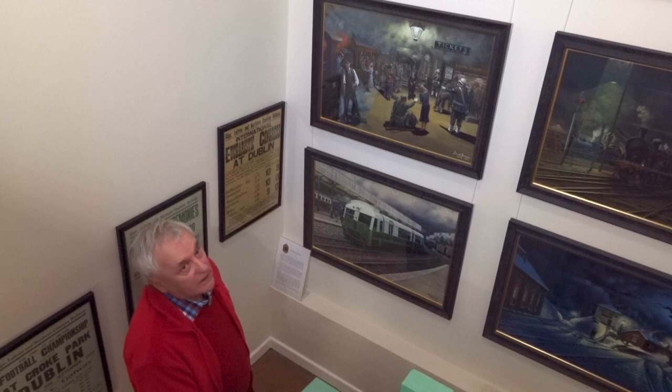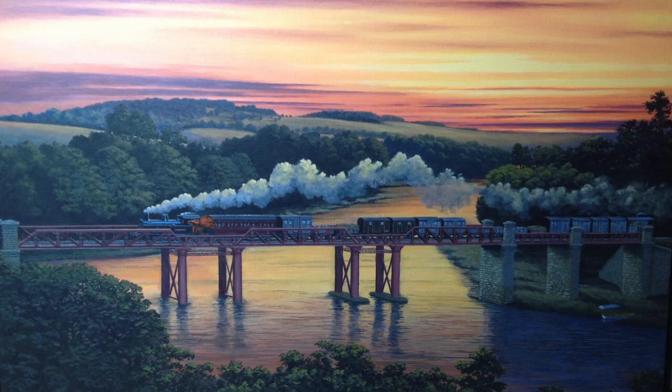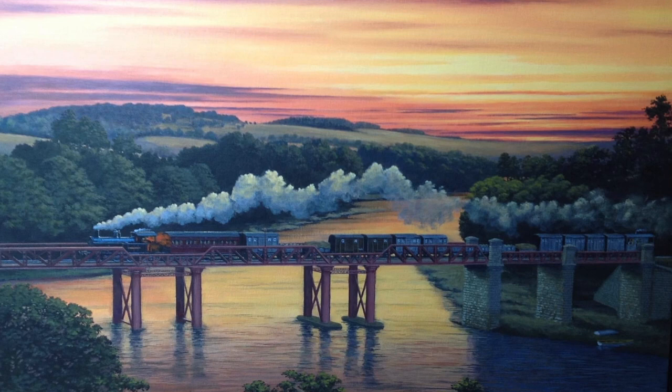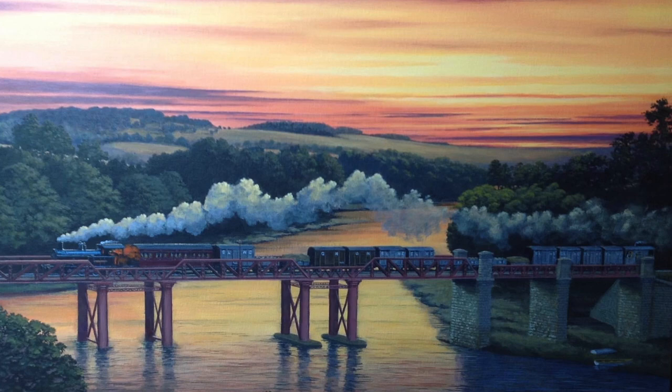The sunset picture depicts a goods train heading across Weir's Bridge, which was officially known as the Killyhevlin Viaduct or Number 4 Viaduct. From the early days it had a very low speed limit because of its condition, but it survived until 1957 and beyond. Today near the Killyhevlin, all that remain are the stone piers — the metal parts of the bridge were sold for scrap and have long disappeared.